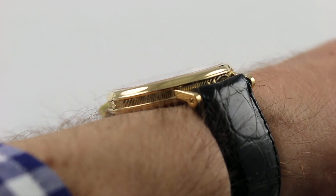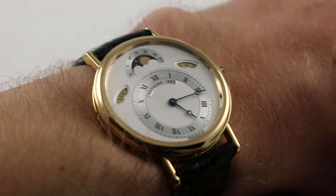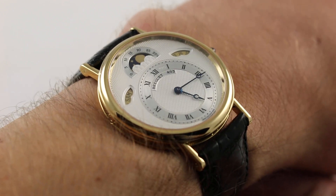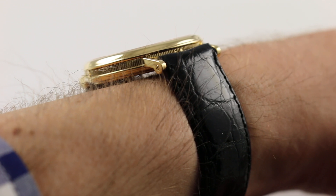Subscribe to our YouTube channel if you enjoy these videos, and please click on the card in the upper right-hand corner of the screen at any time during this video to see our full listing for this watch, with additional accessories included in the sale, high-resolution images for your desktop, and complete pricing details for this Breguet.